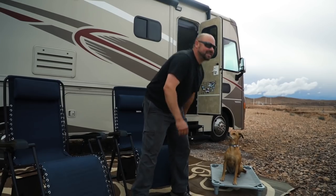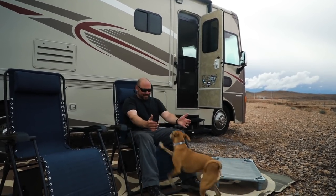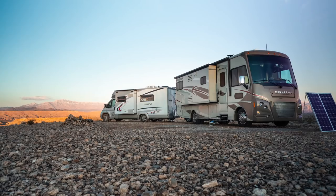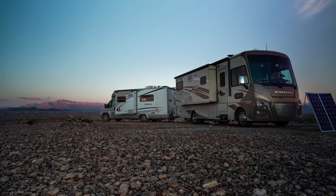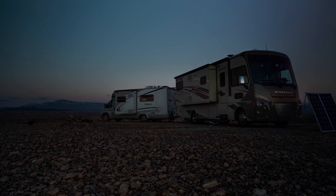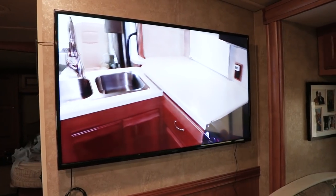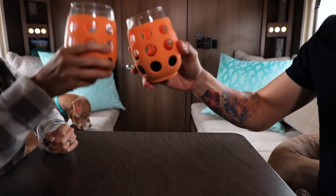That was easy, right? Yeah. Man, what a view. This entertainment center makes me feel right at home. Yeah, I really love the homey feel of our rig too. Cheers. Cheers.